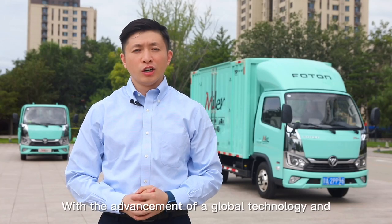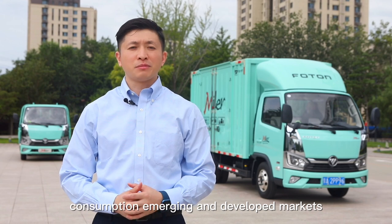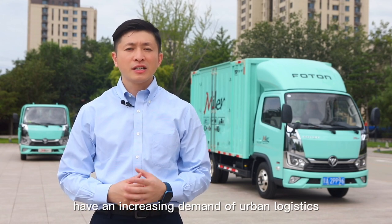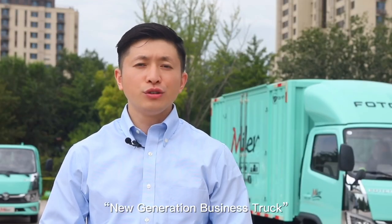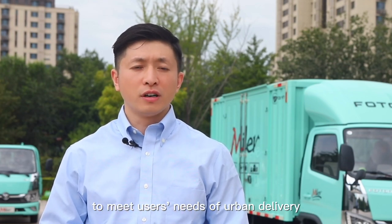With the advancement of global technology and consumption, emerging and developed markets have an increasing demand for urban logistics and transportation. The new generation business truck, Foton Miller, created by Foton, is precisely designed to meet the user's needs of urban delivery.